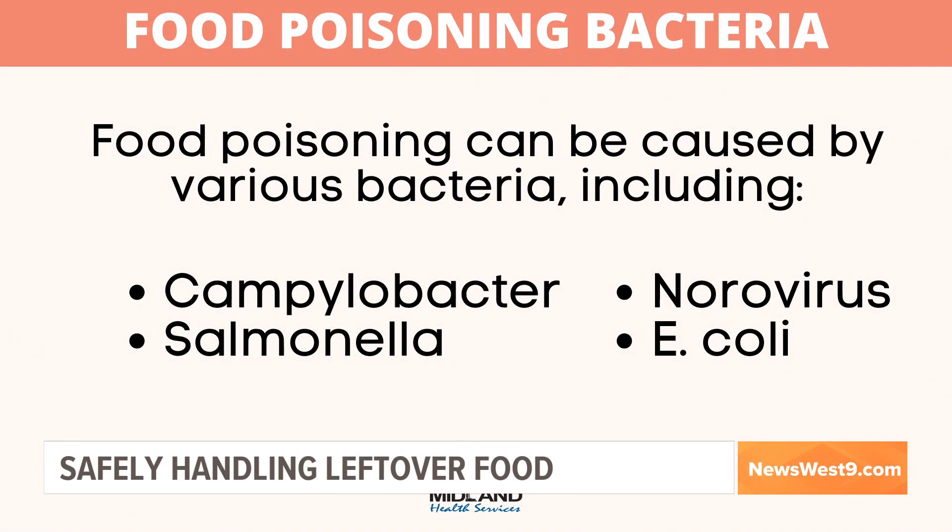Let's go over the temperatures at which bacteria starts to grow. We have a graphic regarding food poisoning bacteria, which is really one of the illnesses that can come from having bad leftover food. It is called the danger zone — those temperatures are from 40 degrees to 140. Some of the bacteria in that range include norovirus, E. coli, and Salmonella.